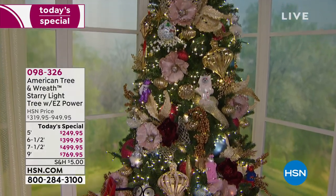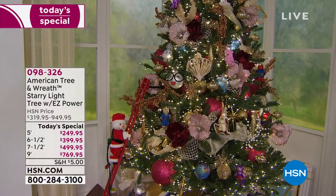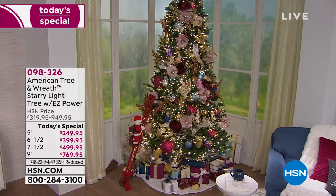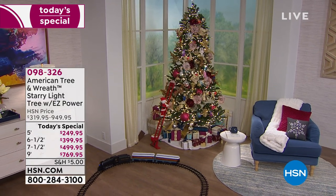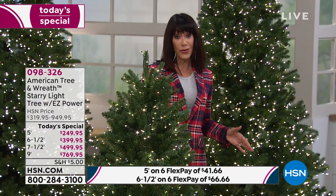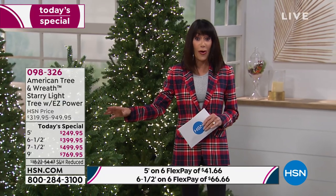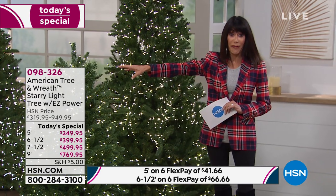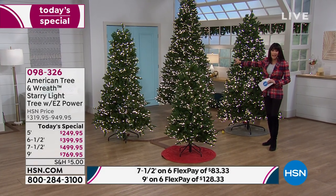Right off the bat, I'd love you to know about our amazing Today Special: it is already a customer pick at hsn.com — 4.4 stars, over 44 reviews. You're looking at the tree all decorated. It all starts with the perfect tree. Today we have an amazing opportunity with several different choices. We're going to go over the heights — from your five foot to your six and a half, to your seven and a half, to your gorgeous nine foot tree in the back.